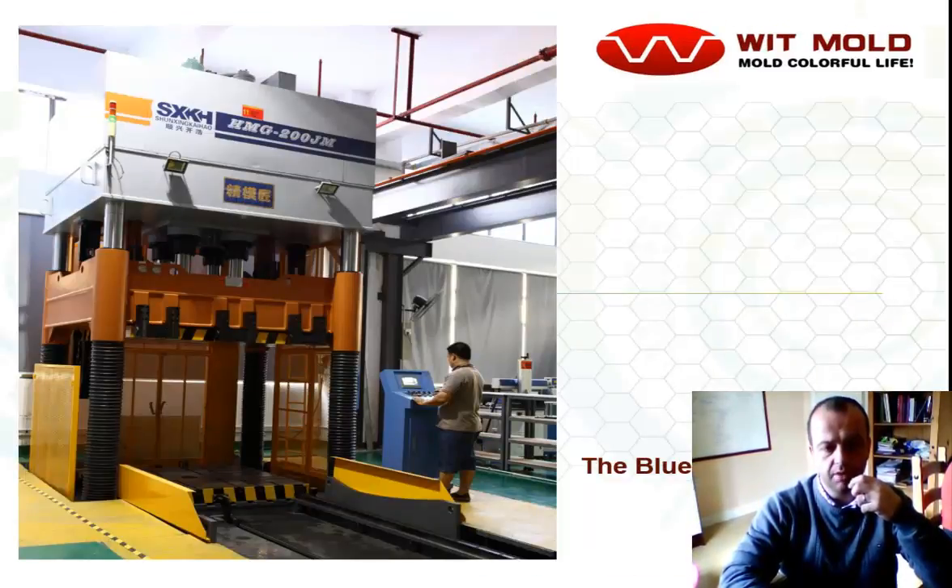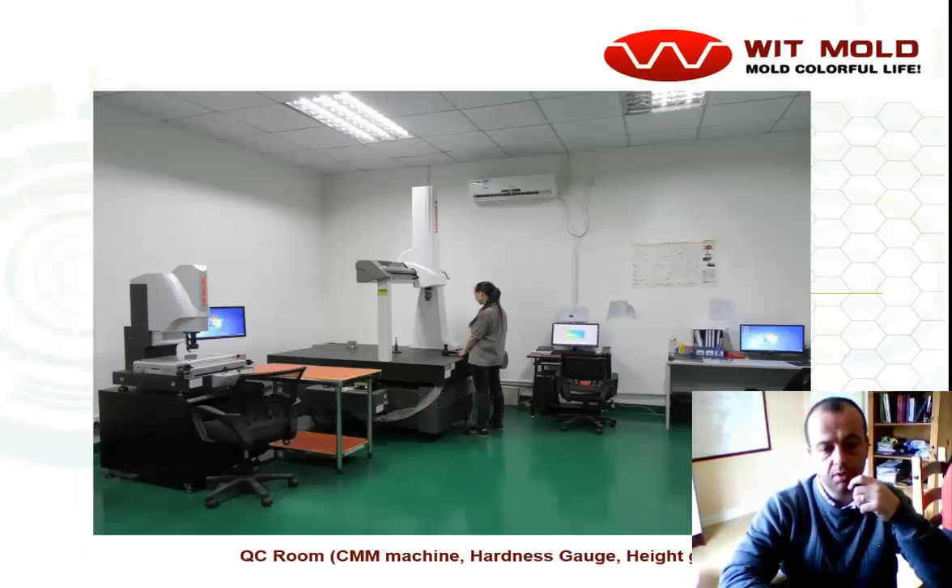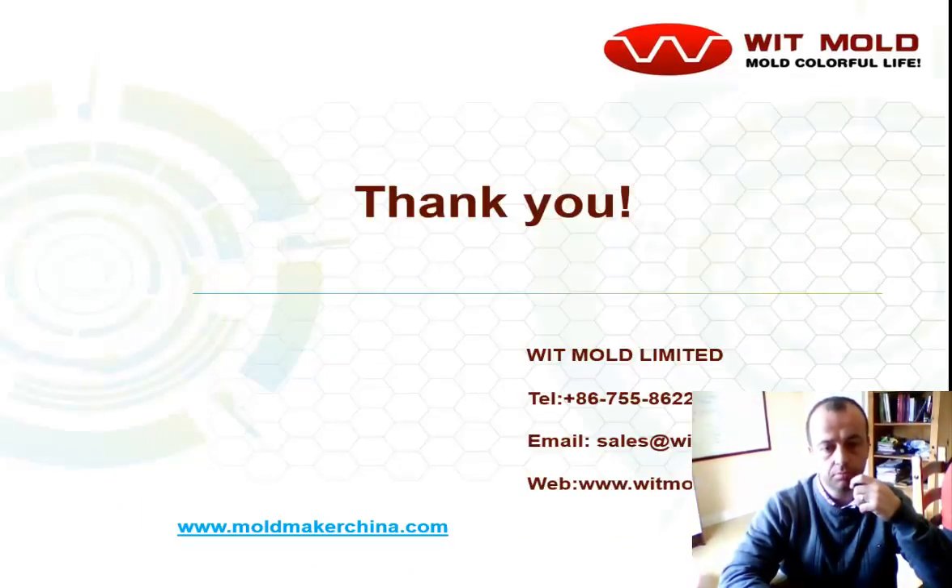This is a blue put press, so they have a large press there for doing large molds and small molds as well, to ensure that the mold is fitting correctly. Some milling machines here as well. Here's the QC room for checking dimensions of each part, so it's quite well equipped. And that's the information to contact Witmold if you need to.